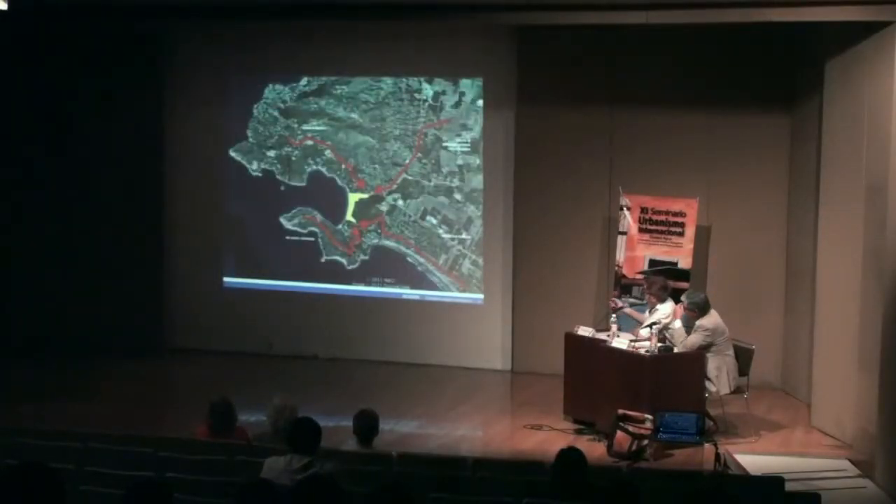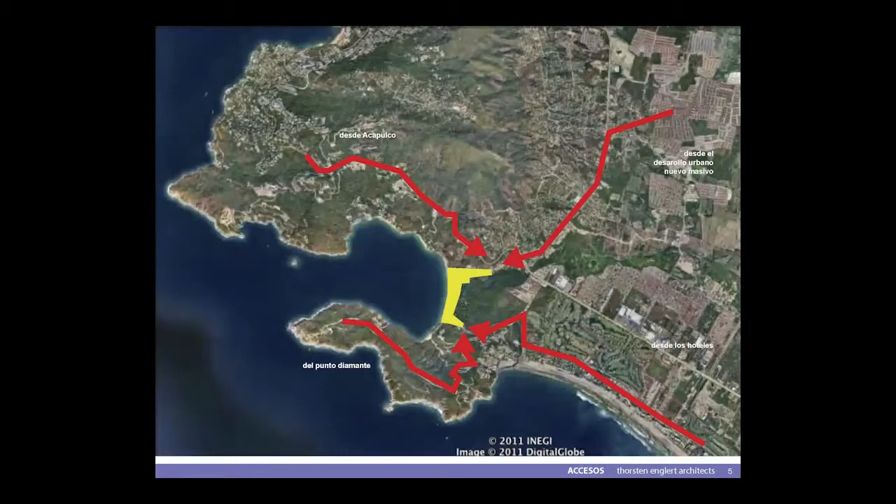Aquí vemos los accesos principales. Esta es la calle desde Acapulco, como llegan. Aquí es otra calle desde la carretera y también desde los grandes desarrollos urbanos que tenemos en todos lados. Aquí es el famoso Punto Diamante, en donde está este asentamiento. Y aquí sigue una calle hasta la siguiente gran fila de hoteles a la playa.